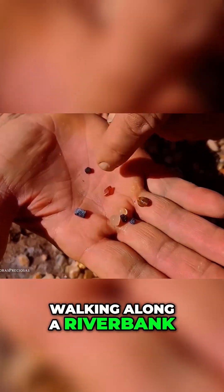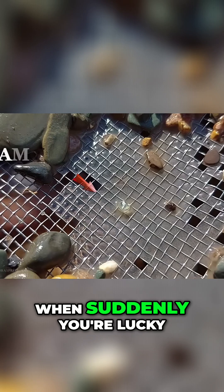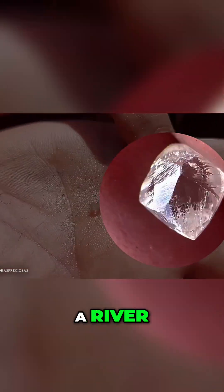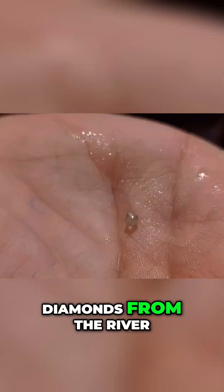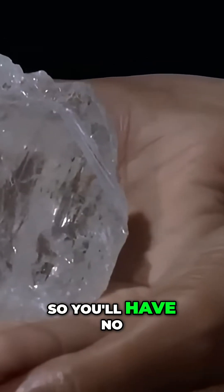Have you ever imagined walking along a riverbank, sifting through gravel in search of colorful stones, when suddenly you're lucky enough to find a diamond? For many, this is a dream they hope to experience someday. But what exactly do you need to know to find diamonds in a river? How can you tell if a river has diamonds? And how do you identify and extract those diamonds from the river? Well, that's what we're going to cover in today's video, so you'll have no doubts if you ever come across a rough diamond in nature.